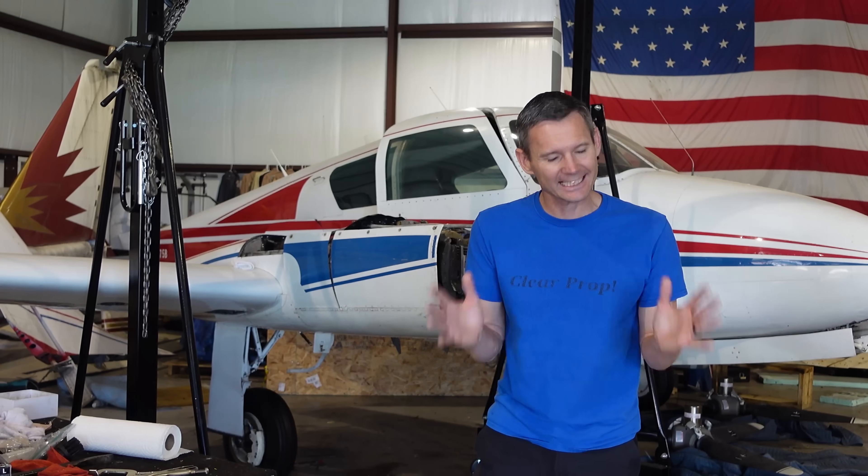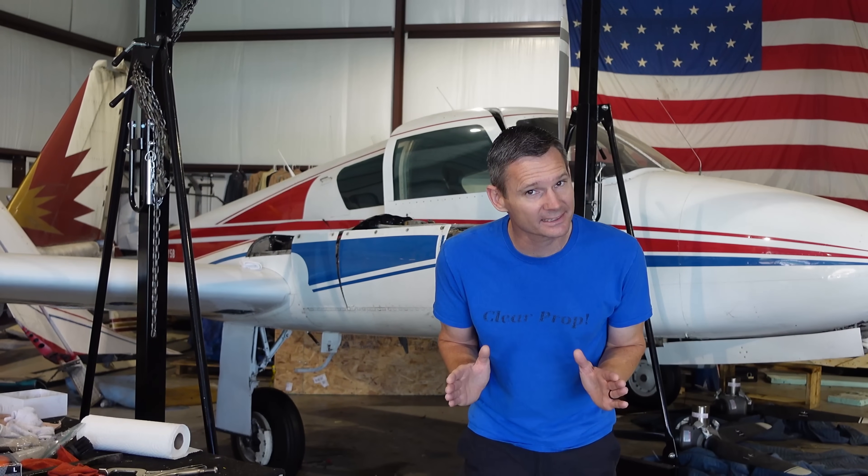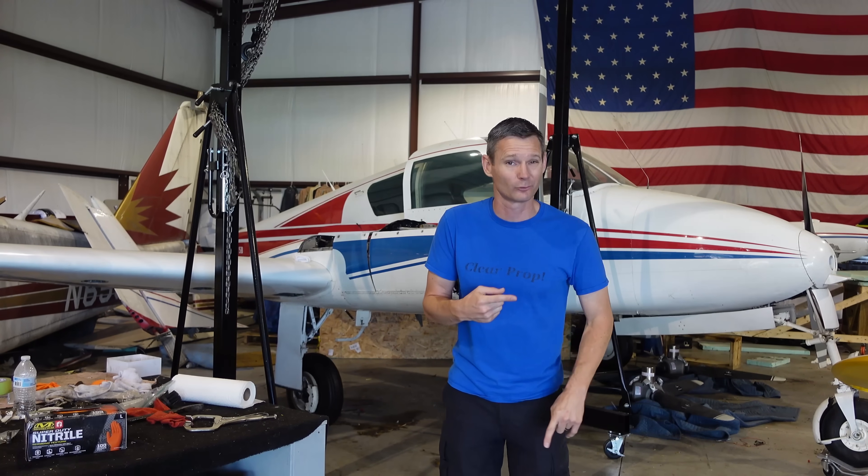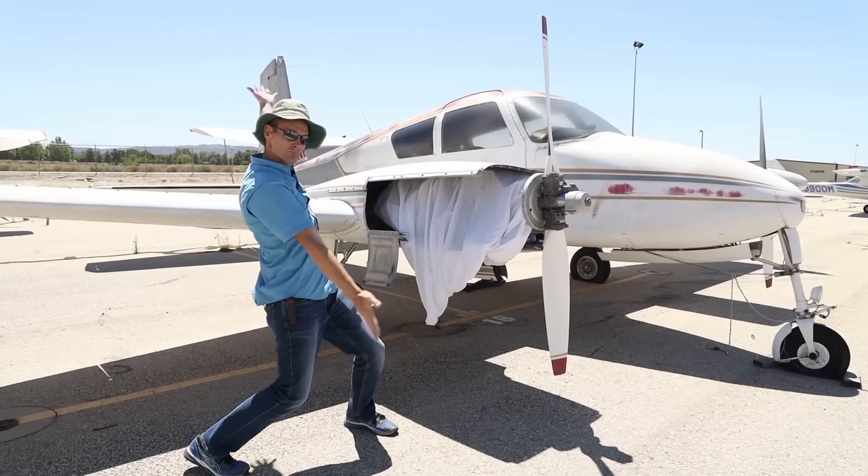Good news! We are saving the 310. Yes, I know! It's been a few months, but there's been lots of things happening in the background. We made a trip out to California to go look at 310 Mike Mike.